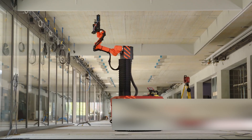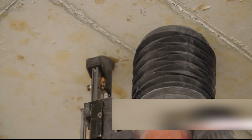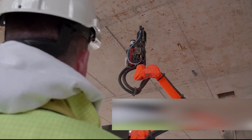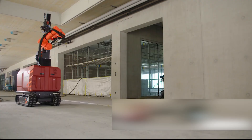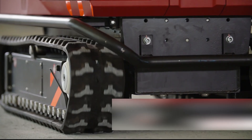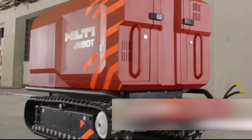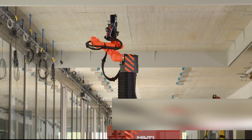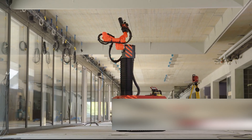Picture this: a powerful drill, a top-notch dust collection system, and autonomous operation guided by a remote operator. The Jibot excels in precision, tackling even challenging environments with ease. By automating repetitive tasks, it liberates skilled workers to focus on intricate aspects, elevating overall project efficiency and, importantly, ensuring safety by minimizing the risk of injuries associated with monotonous drilling tasks.